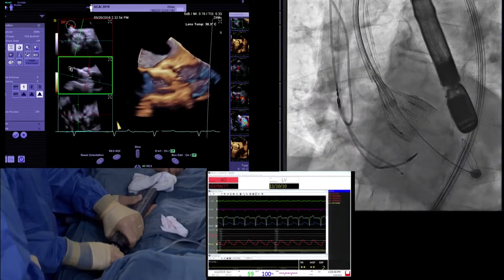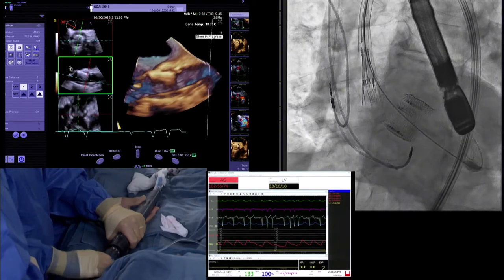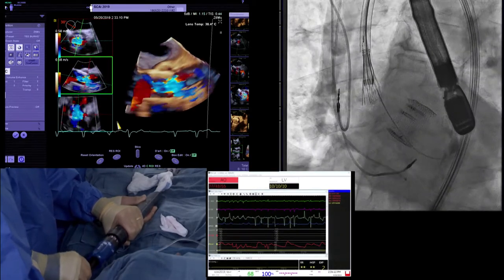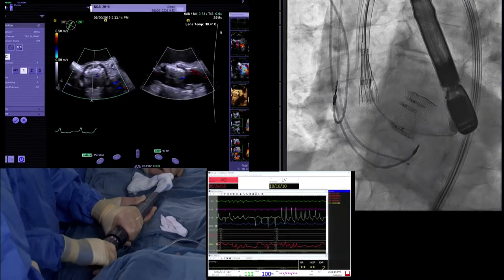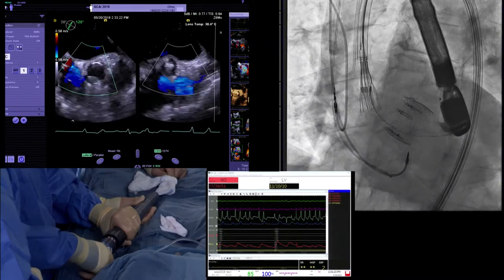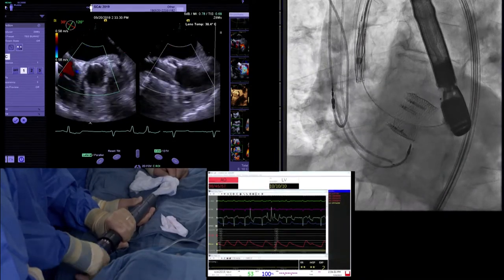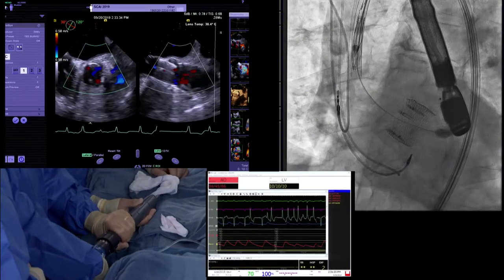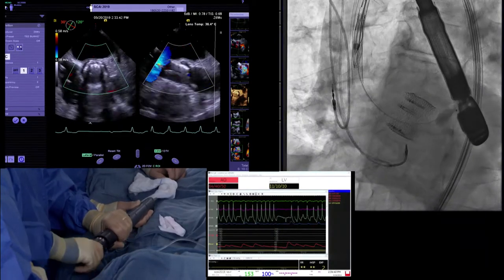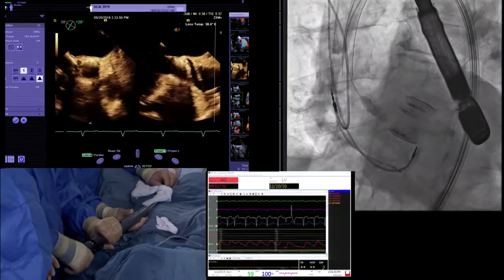Now we'll release the sheathing aids carefully. Bob Burke, take another look. There's a little bit of wire-associated AI, but that's about the extent of it right now. The sheathing aids' tips are very flexible — they're not dangerous to poke through the aorta, but you want to keep them off the valve. So we resheathe the sheathing aids. It's all central. Let's close the nose cone and pull the wire out of the ventricle simultaneously.